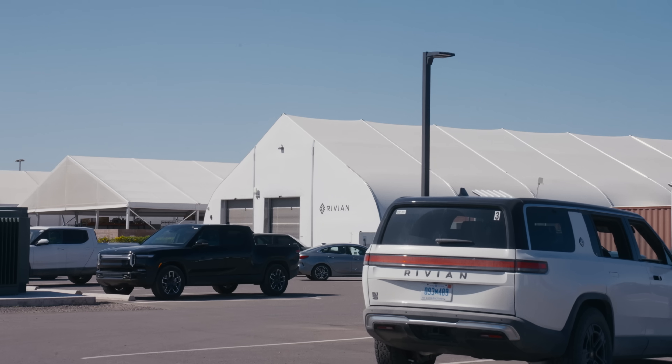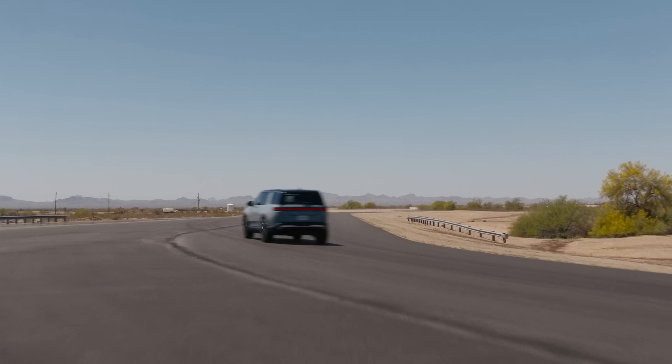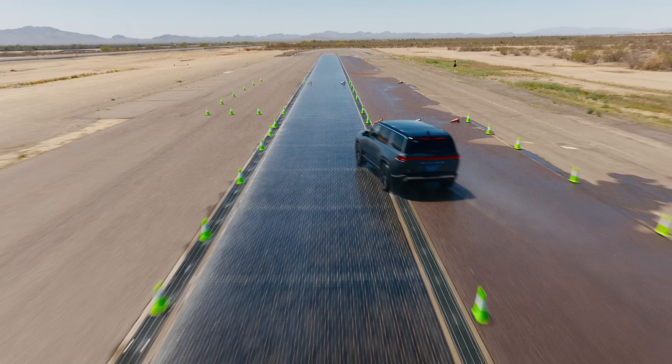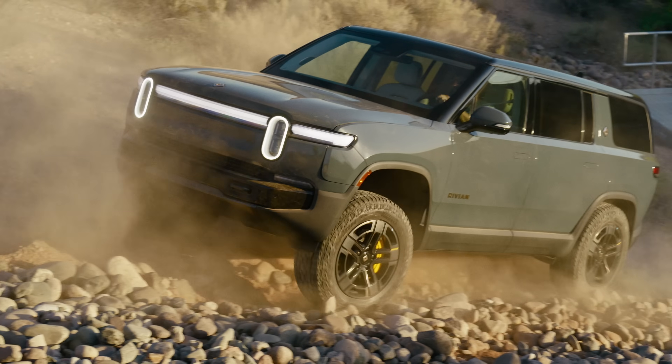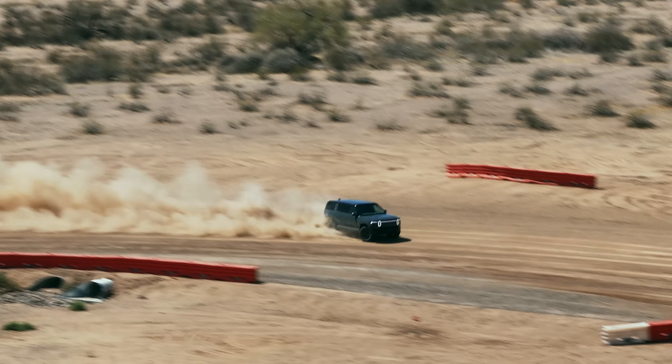Hey everyone. I work out here in the beautiful desert. Let's go for a drive. We look at scenarios that happen in the real world and we try to reproduce them. Our job is to push features as hard as we can — really, really test their limits. Even test outside of limits.